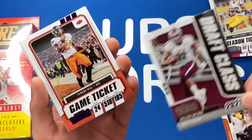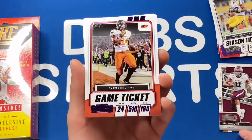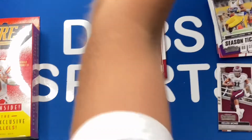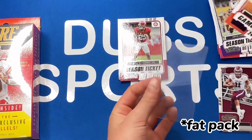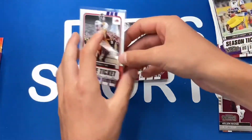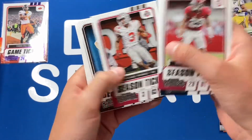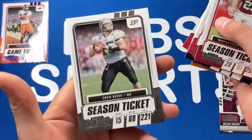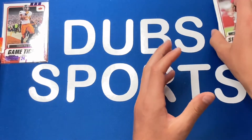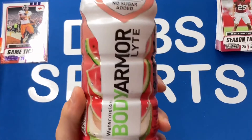Now we have a purple parallel of Tyreek Hill! That's pretty cool — you don't see many college cards of Tyreek Hill. Those are the hanger box exclusives, so very nice. Then we got Minka Fitzpatrick, Davante Adams, Jordan Love second year, Michael Thomas, Josh Allen, Chris Carson, and a Drew Brees to end it out. Not the best pack overall, but we did get a pretty nice Tyreek Hill purple parallel.